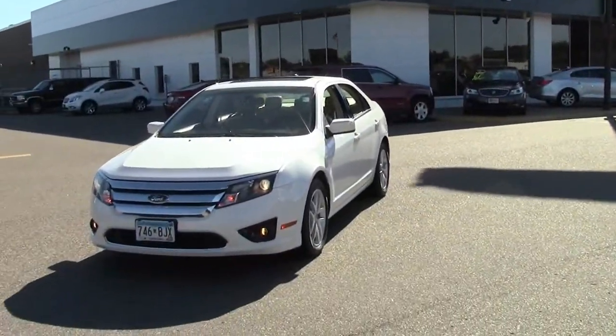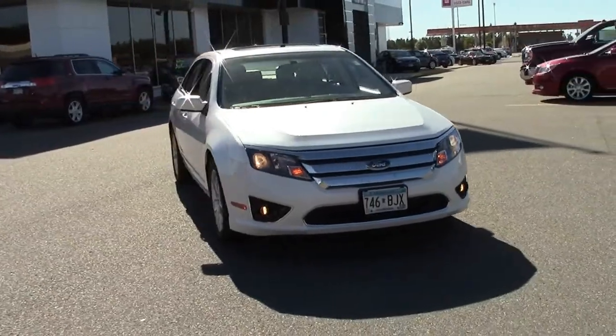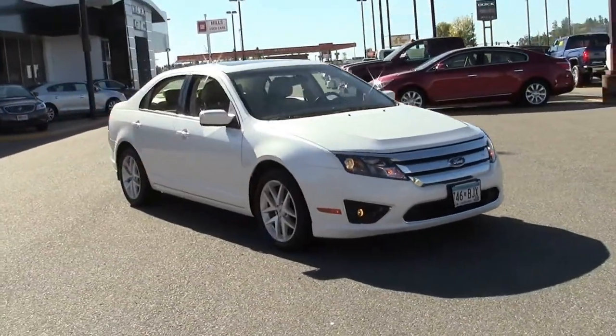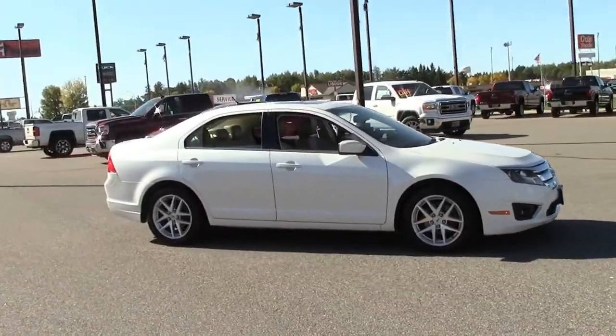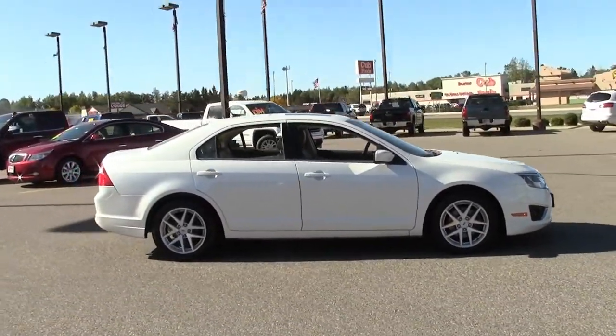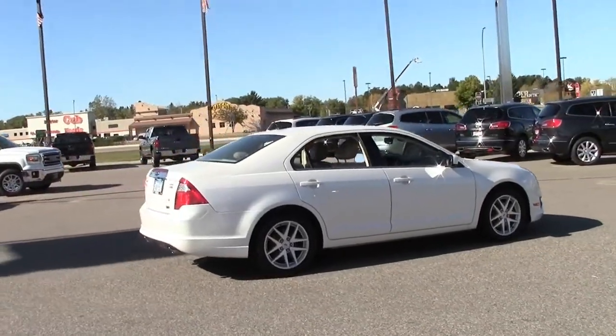This is the 2010 Ford Fusion all-wheel drive SEL, the midsize sedan Motor Trend named its Car of the Year, in white platinum with chrome grille and trim and tan leather interior with rich woodgrain accents. This is one sharp, loaded, popular, award-winning five-passenger sedan.